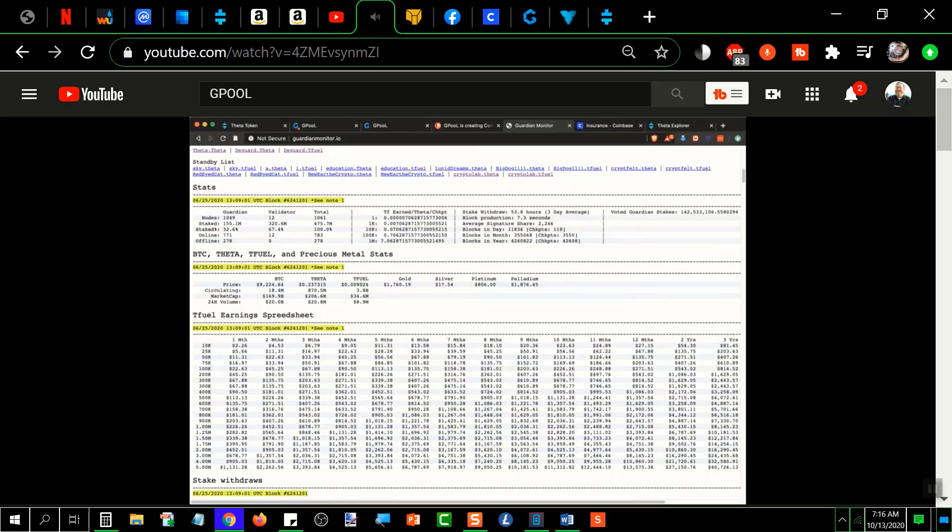You've also got all the speculators who received a ton of TFuel for free. People who bought Theta early on when it was still on the Ethereum blockchain received an airdrop of five-to-one TFuel for every Theta they owned when the mainnet went live. Those early holders essentially have free coins that aren't worth too much today but they're holding on, waiting for price discovery — so their TFuel is effectively staked in their wallets. There's a Wall Street group that talks about where TFuel's price is headed.